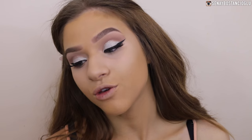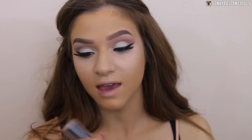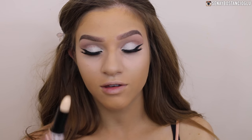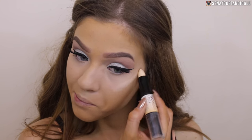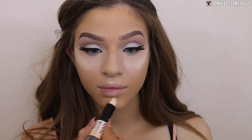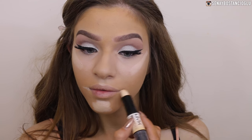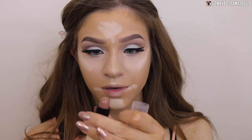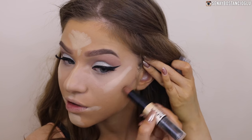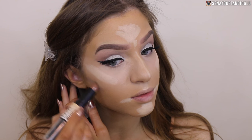I'm going to quickly use my NYX Wonder Stick Highlight and Contour stick. Taking the light shade, I'm going to do a little bit more highlighting - just here on my chin, a little bit around my mouth and on my forehead - and I'll do a little bit of contouring as well. I don't always cream contour but I thought why not today.